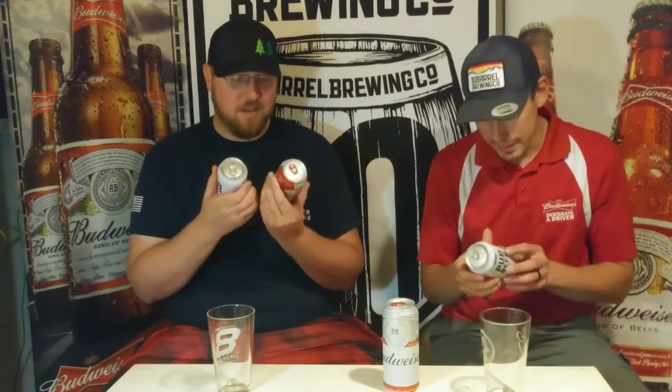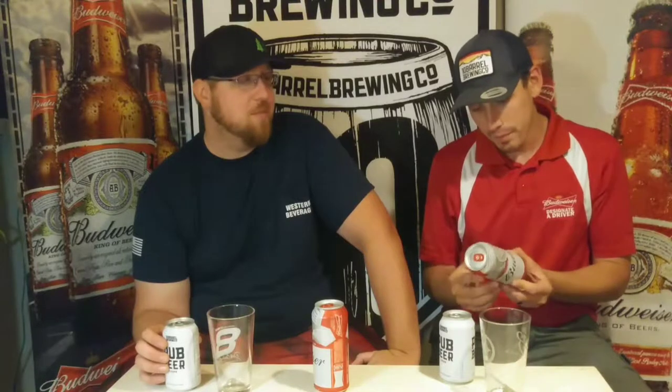I've tried Pub Beer before but it's been a while, and Tim has not tried it at all. Right off the bat, Pub Beer is 5% alcohol and Budweiser is also 5%, so they're tied there. I was thinking they'd be more like 4-something percent, but they're both at 5%. Budweiser is brewed differently with the beechwood aging process, and Pub Beer came out not too long ago, so we'll see if Tin Barrel uses something similar.